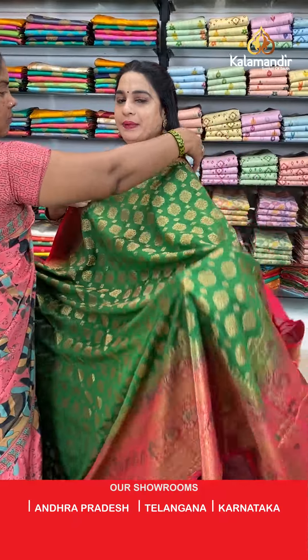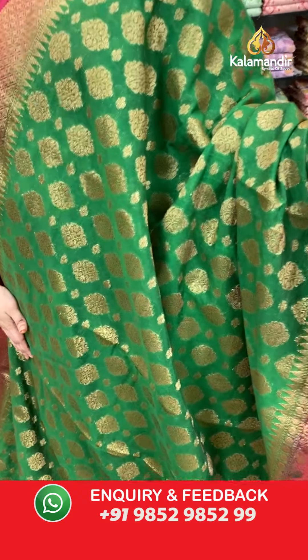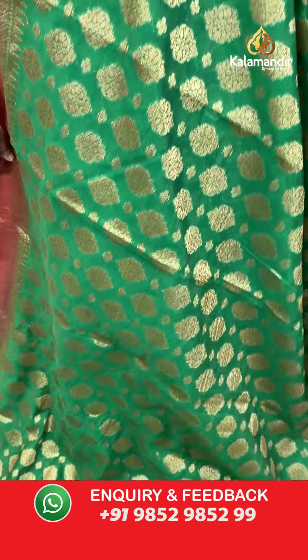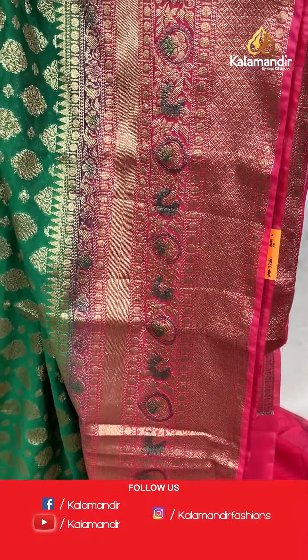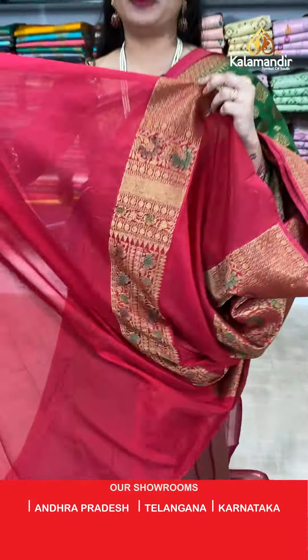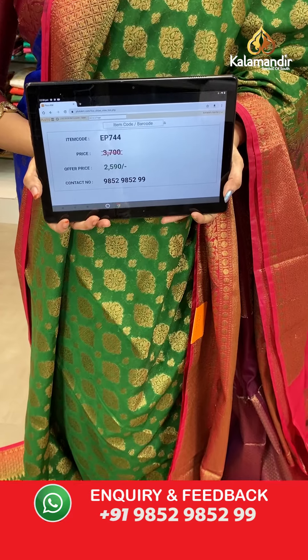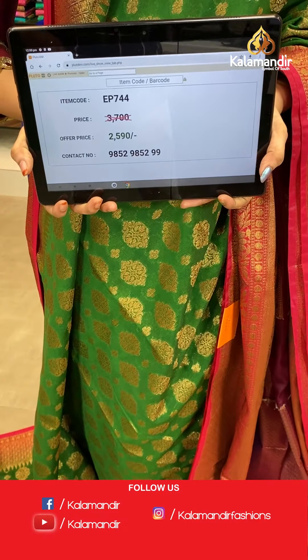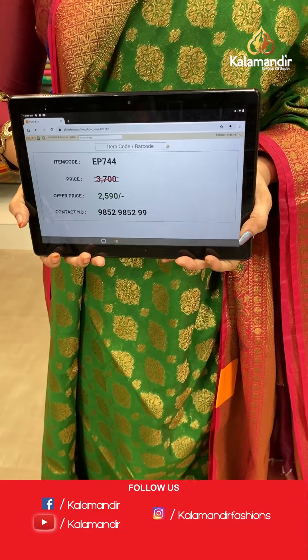Next saree — bottle green and reddish pink colour combination. The body has lovely floral booties and floral motifs. The border has diamond checks floral brocade, rudraksha booties and drop floral motifs. The contrast pallu features floral jewel. Paired with a contrast plain blouse with border. Saree code EP744, actual price 3700, offer price 2590 rupees only.